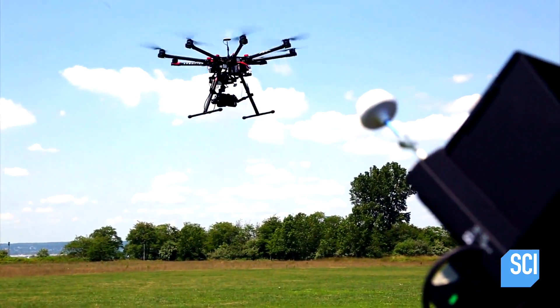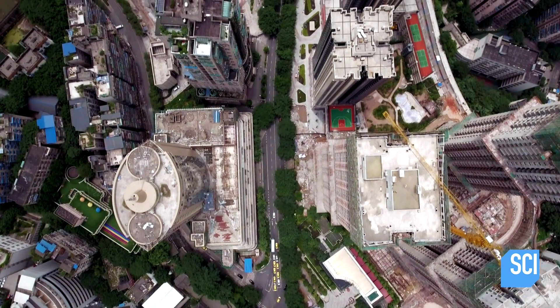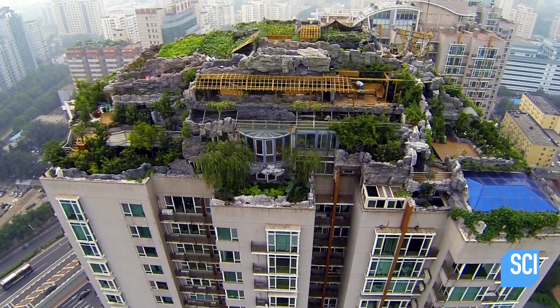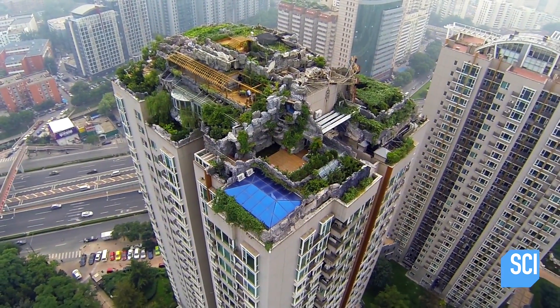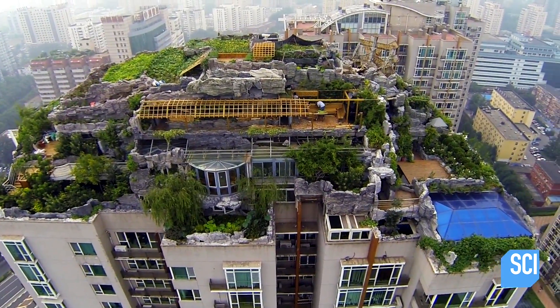A local drone operator flies a camera over the rooftop to get a better look at what could be causing the problems. The drone spots an artificial mountain on top of this building — with shrubs, a swimming pool, and it's the size of two basketball courts. The aerial footage reveals the huge mountain-like structure is two stories high, has its own sun terrace, and even a vineyard.